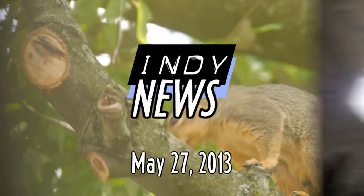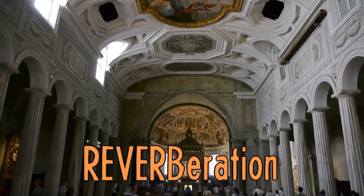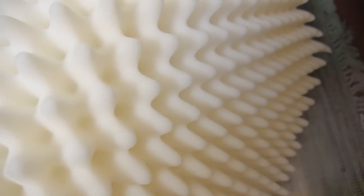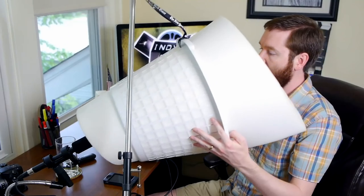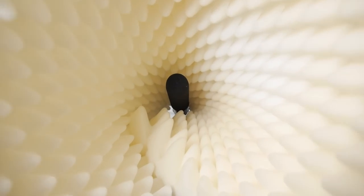This week on Indie News: what is reverb and how to get rid of it. Creative DIY solutions including the cheap and effective Cone of Silence — though that needs another name.